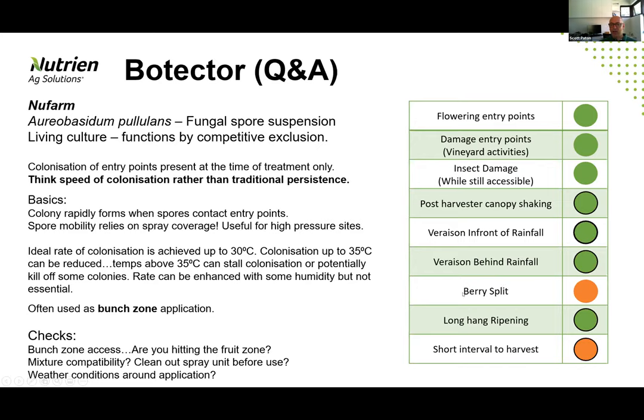Berry split is an interesting one with Botecta because you can apply directly onto the split. But how long do you wait to maximize the splitting of the berries after a rainfall event to make sure you're getting value out of the product? For the most part, I see this product as a spray that you put on hitting whatever access points are there for the botrytis as soon as possible after the event — that doesn't necessarily mean you're going to get 100% control. There will always be more splitting or subsequent entry points created as a result of the splitting process.